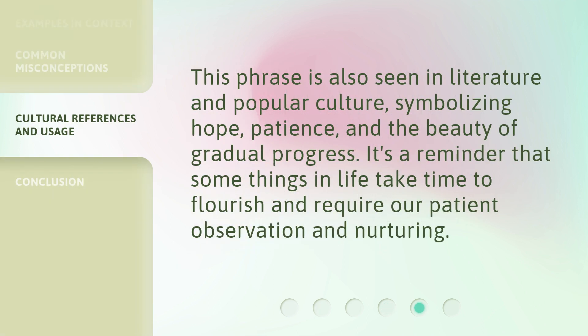This phrase is also seen in literature and popular culture, symbolizing hope, patience, and the beauty of gradual progress. It's a reminder that some things in life take time to flourish and require our patient observation and nurturing.